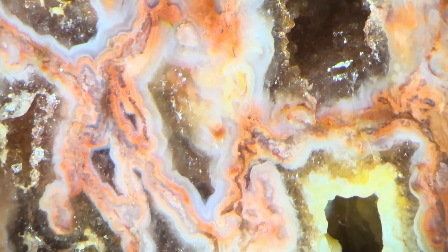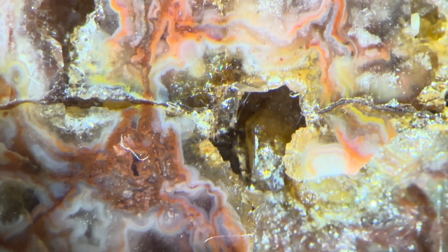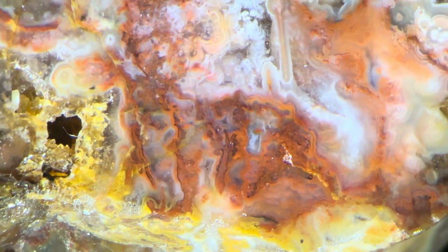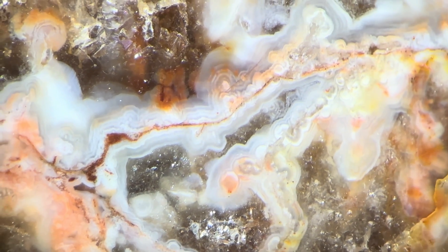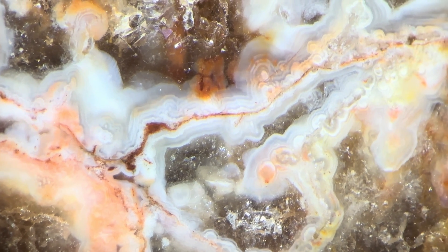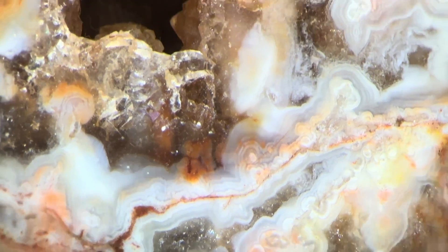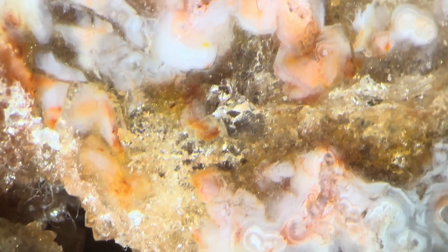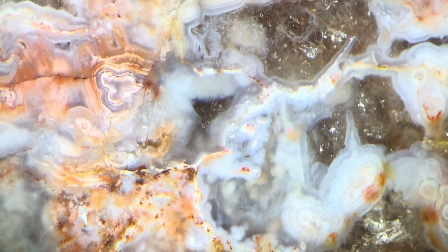Look at all that color. When I found this rock, I had no idea it was going to have so much cool stuff in it. Look at that detail — that's amazing. Let me see if I can focus that a little bit better for you. Look at all of that stuff, all that agatey goodness in there.